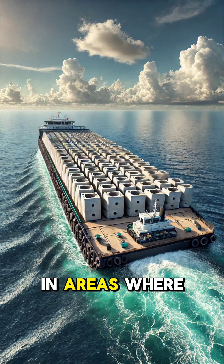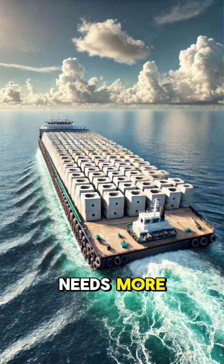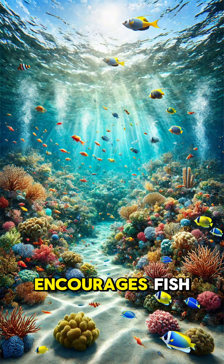Placement is key. Reefs are strategically positioned in areas where natural reefs have been damaged or where marine life needs more habitat. This placement encourages fish populations to thrive and creates a ripple effect that benefits the entire ecosystem.